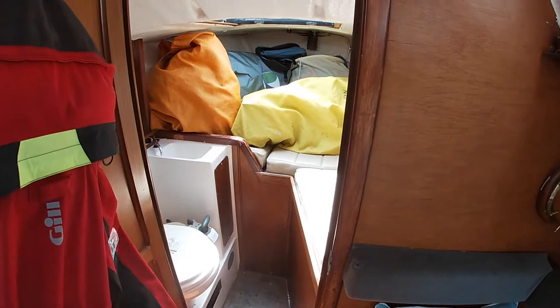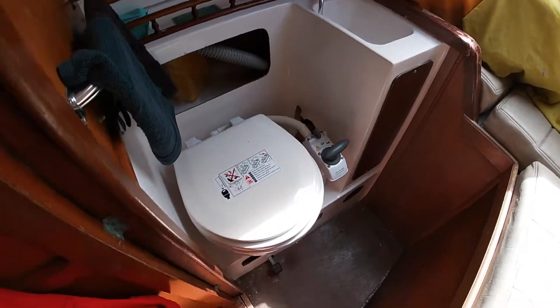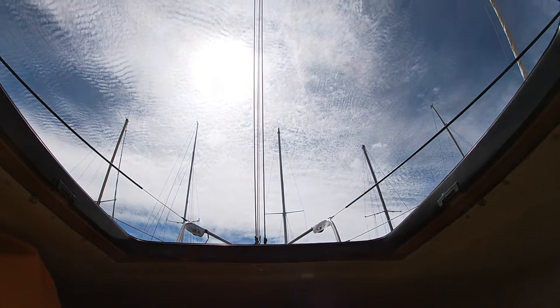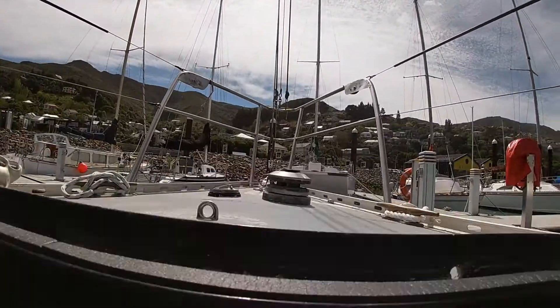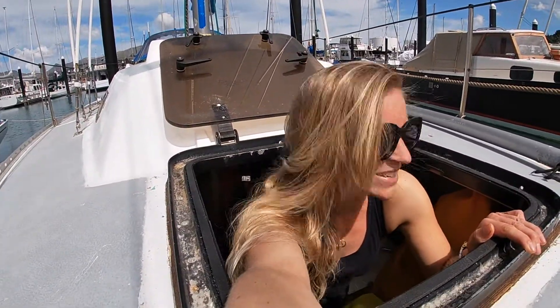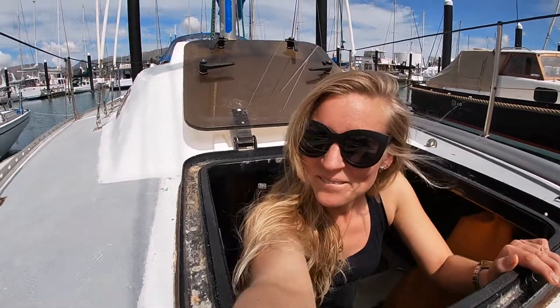And if we head straight down, I open this wee door — some wet weather gear, some sails, the toilet, and back up through the main hatch. So that is just a quick wee tour of Crackling Rosie — more to go!